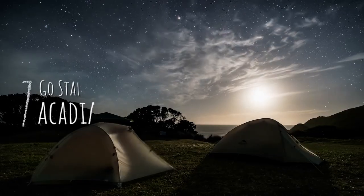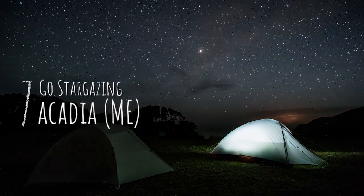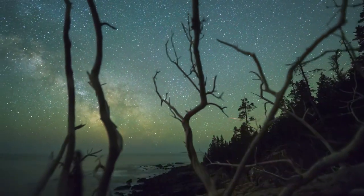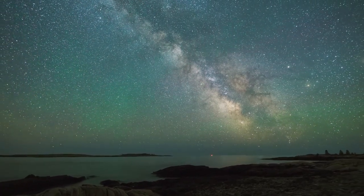Number seven: go stargazing at Acadia National Park, Maine. Look up, explorers! Stargazing is an awe-inspiring journey of the cosmos, and at Acadia National Park, it's one of the best places to camp and see a clear view of the starry night sky without light pollution.